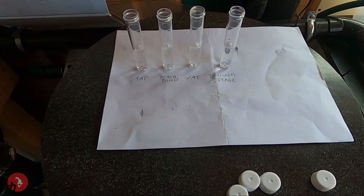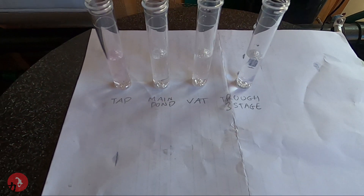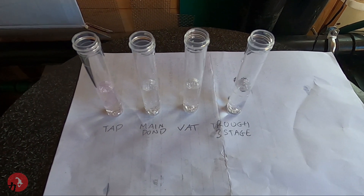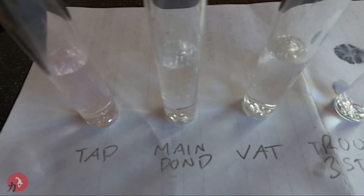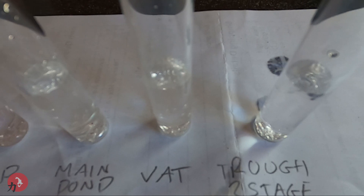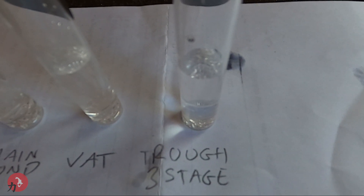I was going to change my cartridges on my three stage filter, however the colour in that is literally no colour, so I'm pretty sure it's still filtering correctly. Ultimately, thanks for your comments regarding the last video suggesting that it could be chlorine. But I've only got a problem in my tap water, which is correct, and there's nothing in the main pond. There's no pink colour in the vat water and there's no pink colour coming through the three stage.